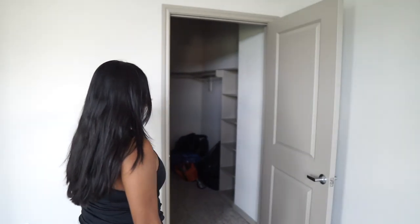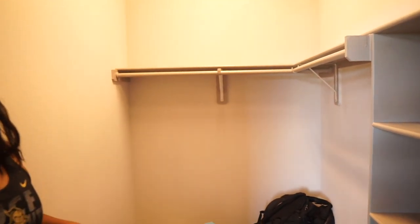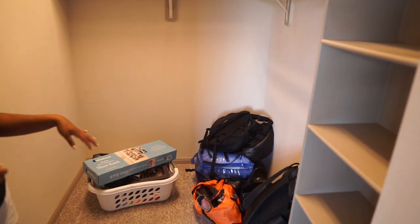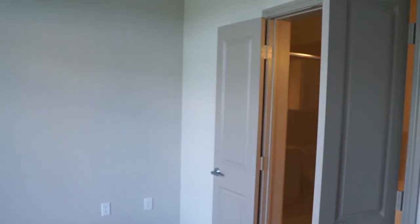This is the master closet, which is way smaller than the guest room closet. We thought we might as well use our trips up here to carry some stuff. And then we're into the master bathroom — another thing that really sold us on this place was the walk-in shower. I'm so excited for that.